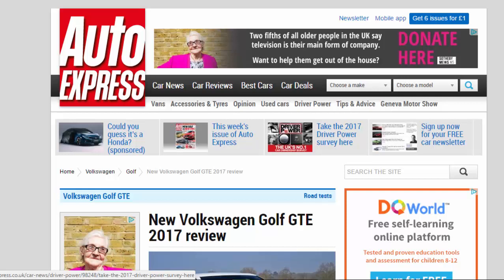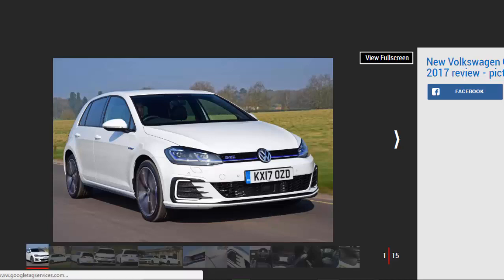New Volkswagen Golf GTE 2017 review: it's no hot hatch, but the facelift VW Golf GTE will be very cheap to run if your lifestyle suits it. Verdict: four stars. The recent updates to the Golf range do little to change our impression of the GTE. The extra cabin tech is beneficial if a little tricky to use, while the restrained styling is unlikely to disappoint. The GTE is no hot hatchback, but it still impresses around town — if your lifestyle allows it, it could be fantastically cheap to run.